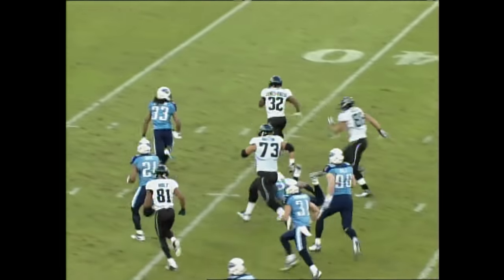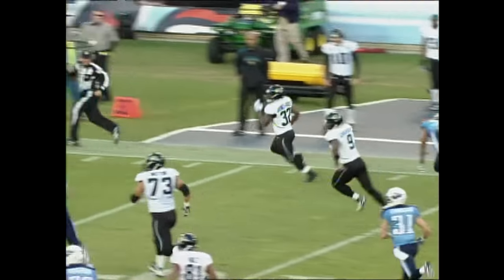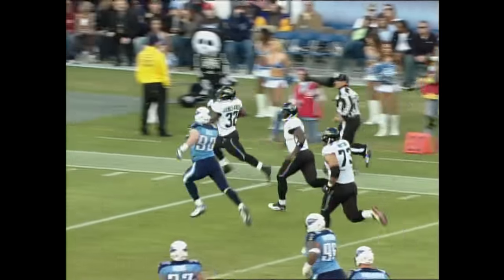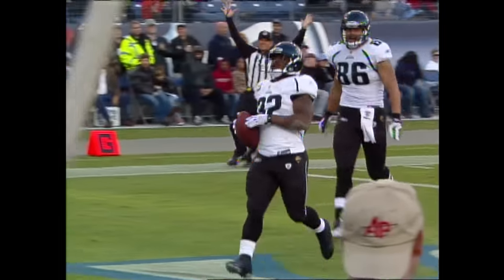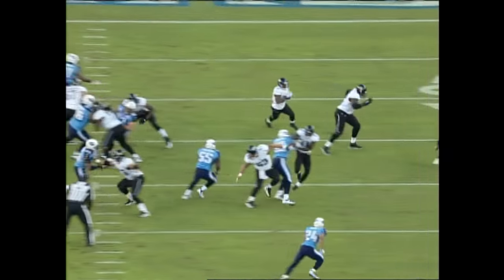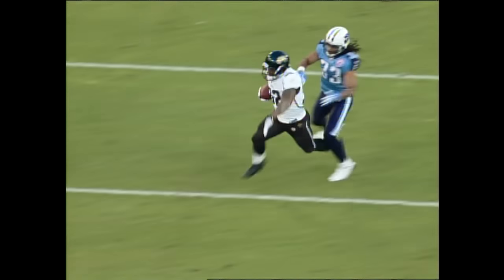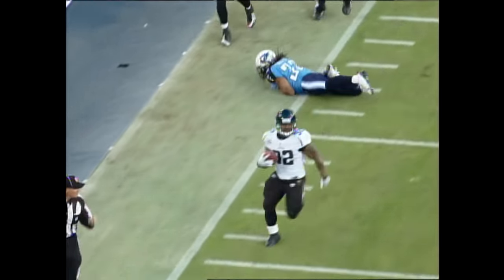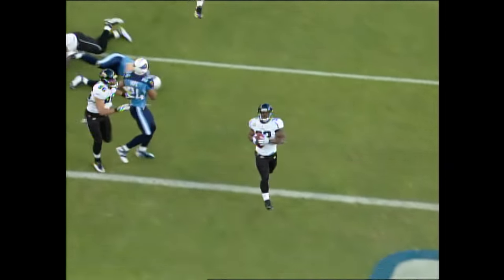Maurice Jones-Drew! Breaking it back! And Maurice Jones-Drew down the sideline! Can they catch him? Maurice Jones-Drew, touchdown Jacksonville! The Jags are right back in it. On the replay, you see it's the pitch — he cuts it up inside. One missed tackle there by Finnegan, then another missed tackle, and another missed tackle.